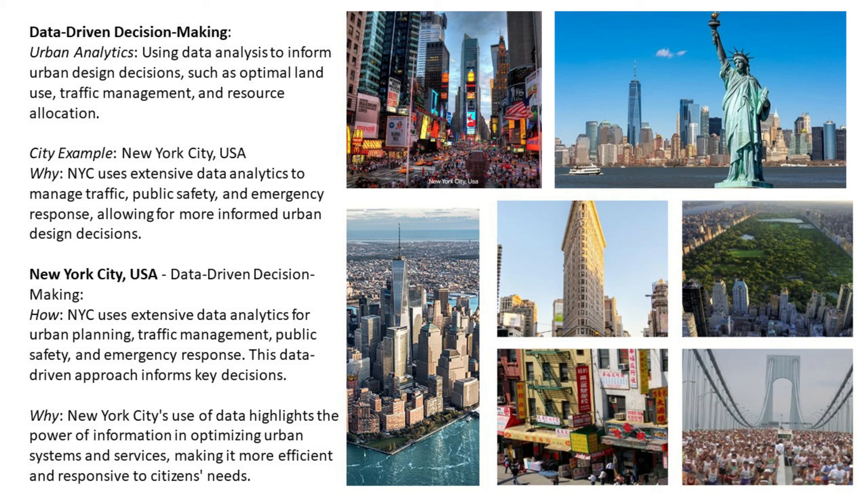New York City uses extensive data analytics for urban planning, traffic management, public safety, and emergency responses. This data-driven approach informs key decisions and highlights the power of information in optimizing urban systems and services, making them more efficient and responsive to citizens' needs.